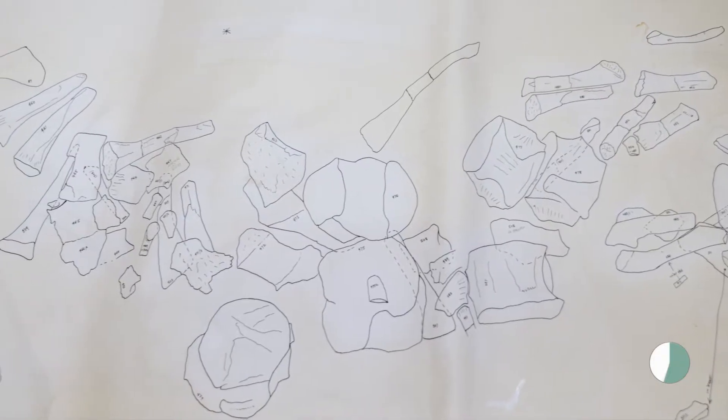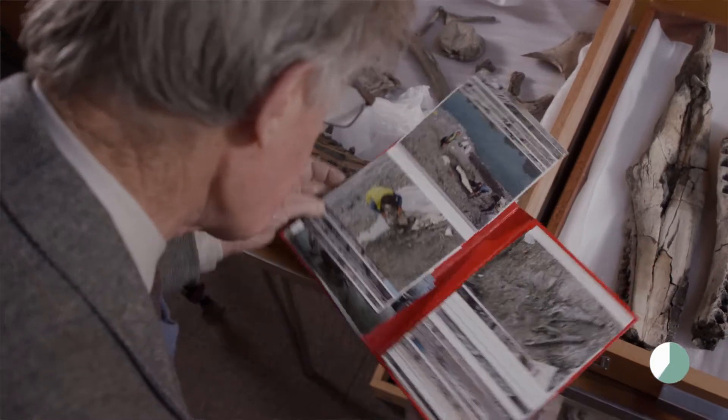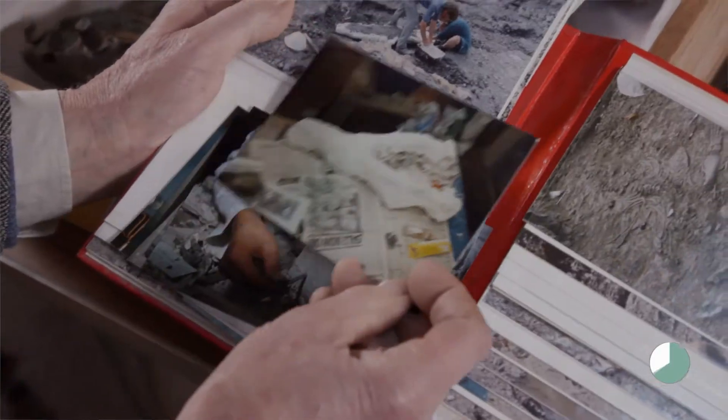Once we discovered all we could discover, I simply laid out a sheet of polythene and with a magic marker drew in the position of all the bones. What you do is cover the bones with strips of sacking dipped in plaster of Paris — lovely messy job. You make a thick casing over the top of the bone, then dig underneath, and then you've got your bone in a plaster jacket.